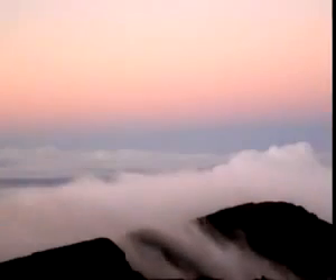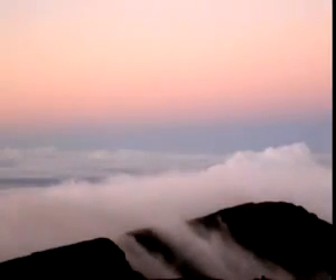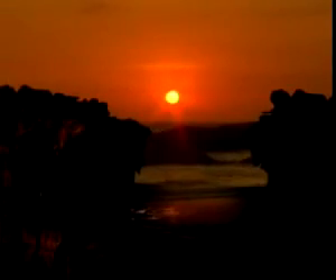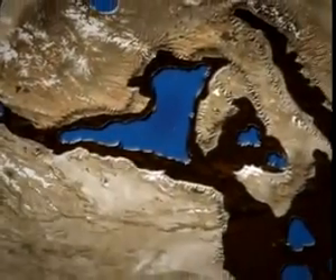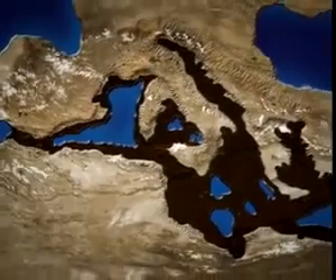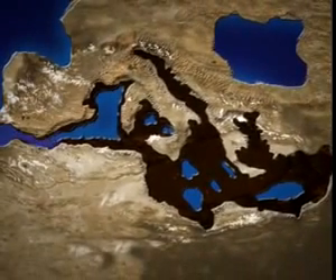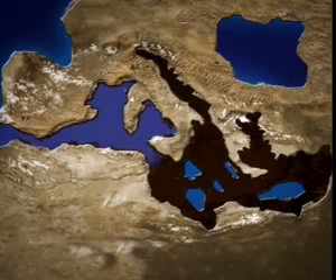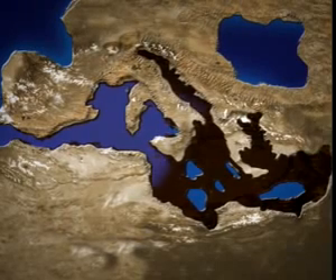Since then it has been a temperate body of water that has intensified its connection with the Atlantic, which continues to provide it with water. The animation shows how the gushing water first filled the western basins and then, once past the ridges across the Sicilian Channel, flowed on into the eastern basins.